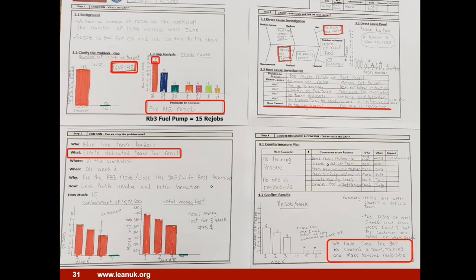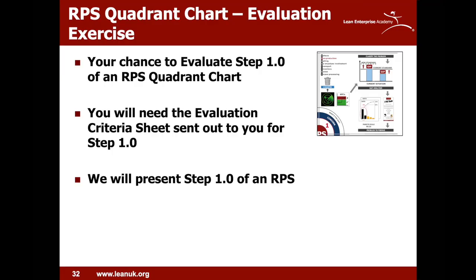They did specific training and checked and confirmed the technicians could do the work correctly, rather than assuming that they could.